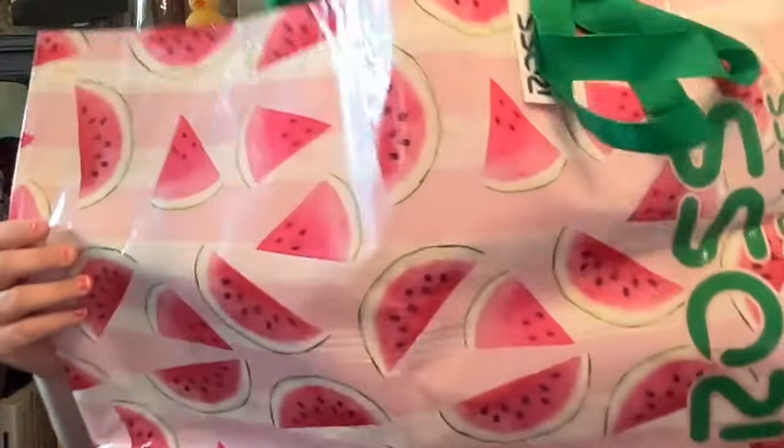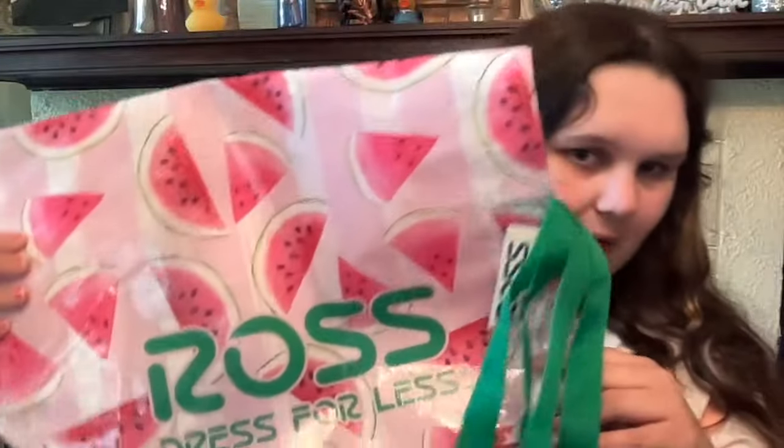Today's video is going to be a Walmart and Ross haul. My aunt loves Ross so we went in there and she got a lot of stuff and me some stuff. First up from Ross, I got this adorable little tote bag. I just think it's so cute for summer — I love reusable bags and this little watermelon print is just adorable.